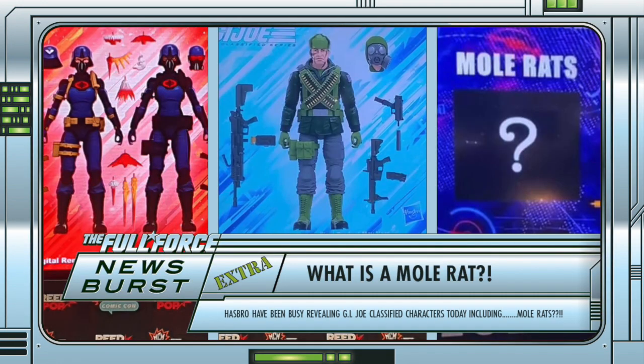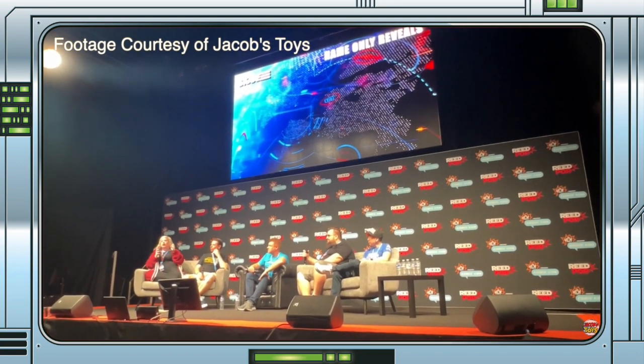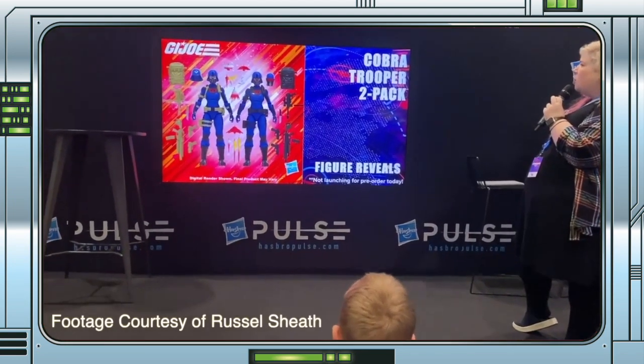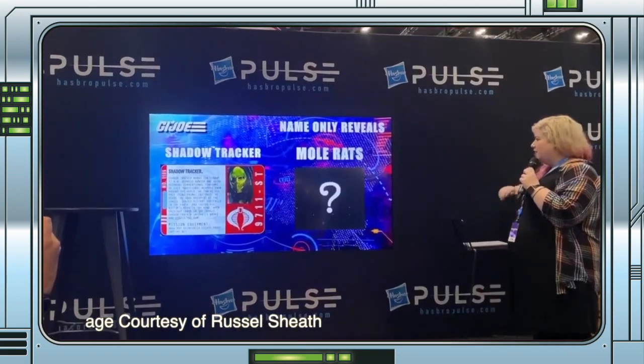Earlier this morning, or afternoon, depending on where you were located at the time, Emily and Hasbro conducted a toy panel at MCM London Comic Con for a number of their brands, including G.I. Joe Classified. We were treated to a number of reveals, including digital renders of the female Cobra Officer Trooper 2-pack, Big Ben, and name-only reveals for Shadow Tracker and Mole Rats.